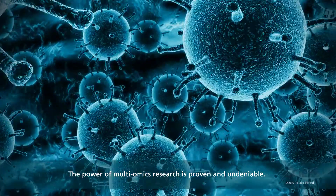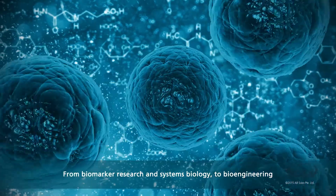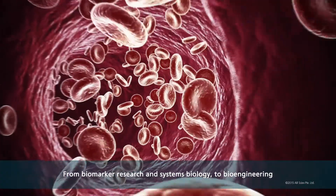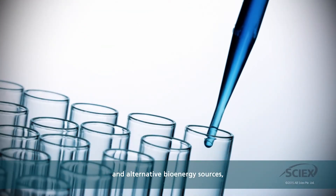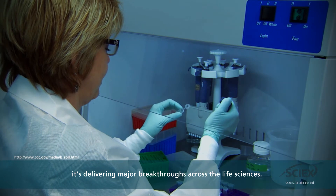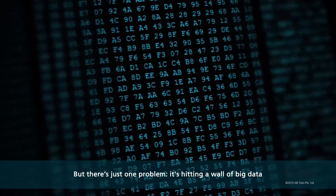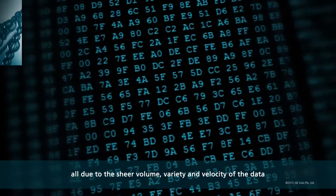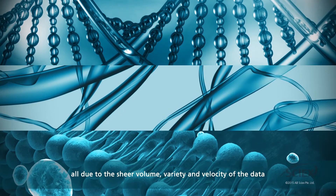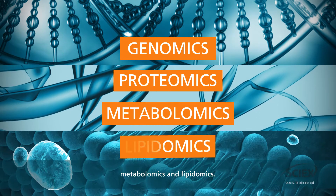The power of multiomics research is proven and undeniable. From biomarker research and systems biology to bioengineering and alternative bioenergy sources, it's delivering major breakthroughs across the life sciences. But there's just one problem: it's hitting a wall of big data, all due to the sheer volume, variety, and velocity of the data being produced in genomics, proteomics, metabolomics, and lipidomics.